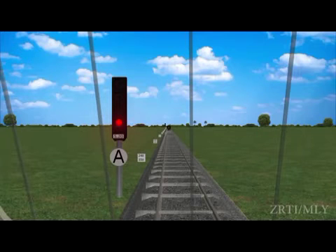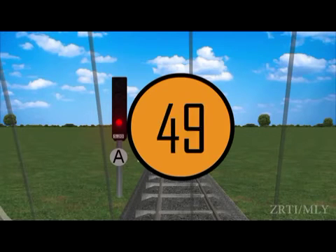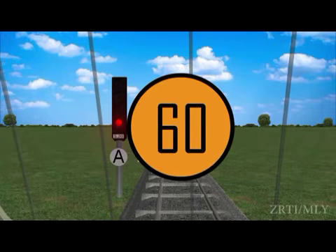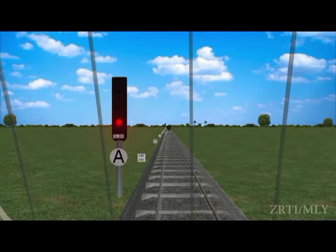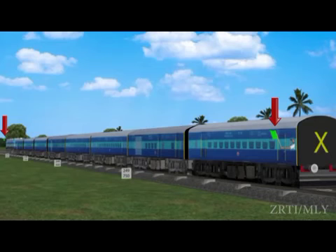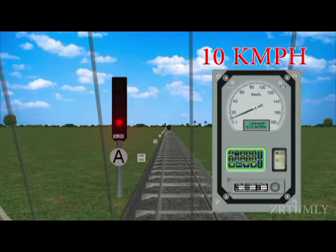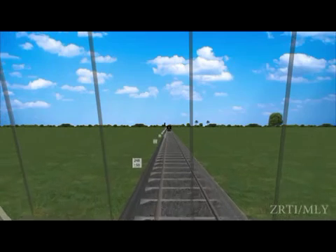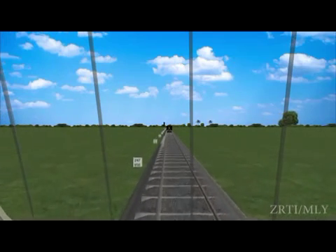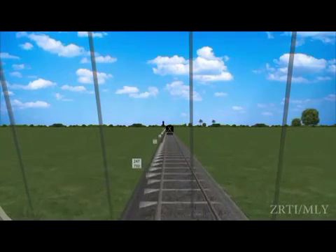After bringing his train to a stop in the rear of the signal, the loco pilot shall wait there for one minute by day and two minutes by night. If after waiting for this period the signal continues to remain at ON, he shall give a long whistle code and exchange signals with the guard, then proceed with a speed not exceeding 10 kilometers per hour until he passes the next automatic signal, exercising great caution so as to stop short of any obstruction.